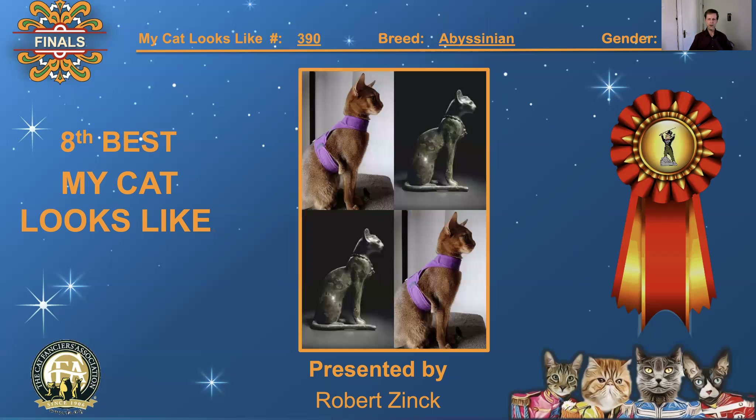Next, 390, Abyssinian, neutered male. A regal cat — a very ancient cat breed, the Abyssinian — compared to a statue, also very regal. 8th best, 'My Cat Looks Like.'